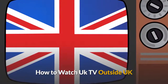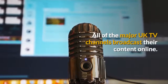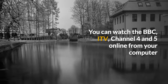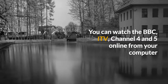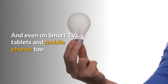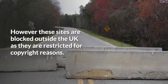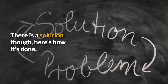How to watch UK TV outside the UK. All of the major UK TV channels broadcast their content online. You can watch the BBC, ITV, Channel 4 and 5 online from your computer and even on smart TVs, tablets, and mobile phones too. However, these sites are blocked outside the UK as they are restricted for copyright reasons. There is a solution though, and here's how it's done.